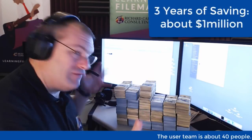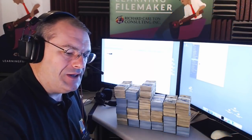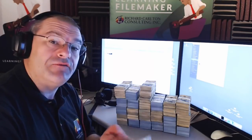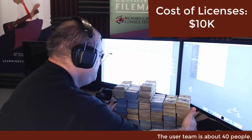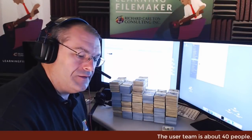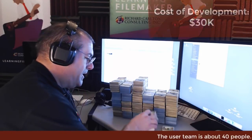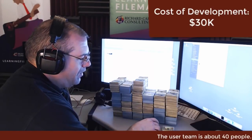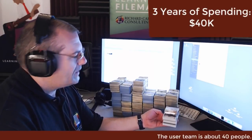Now, how much did it cost them to get those savings? On an annual basis they spend about $3,000 to $4,000 on a FileMaker license. So over three years they're going to spend about $10,000 on software licenses. And they spent about another $30,000 initially building the whole thing out. So over the course of three years, they spent this — about $40,000 total — and they saved that: about a million dollars.